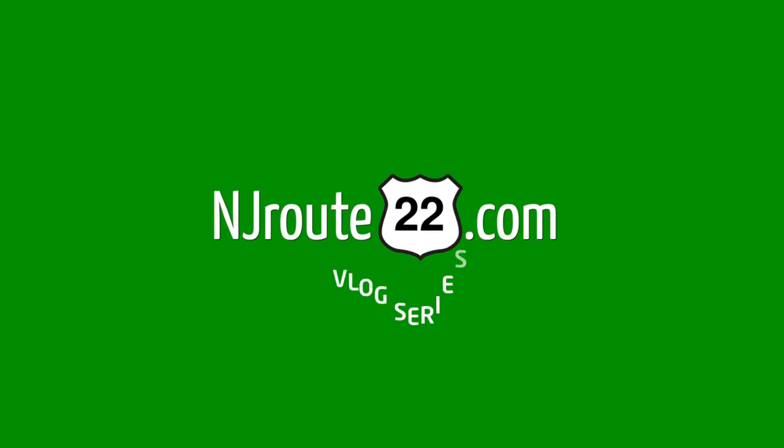So what have we seen at Walmart this month? Hey there, NJRoot22.com here with something we call Walmart Whatnots. It's some minor observations that we made each time we go to Walmart in New Jersey. And we have a couple things we're going to talk about this month.